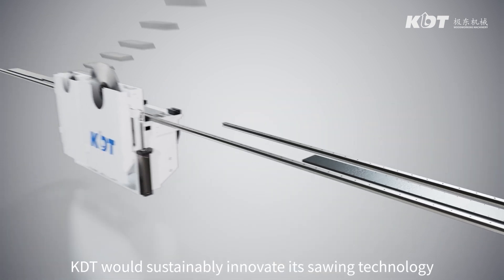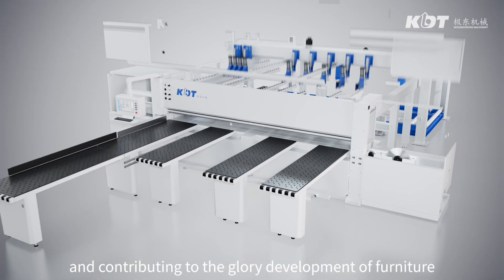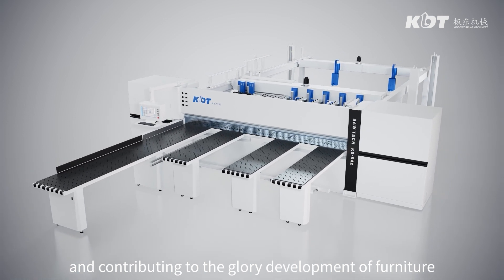KDT will sustainably innovate its sawing technology, contributing to the continued development of the furniture industry.